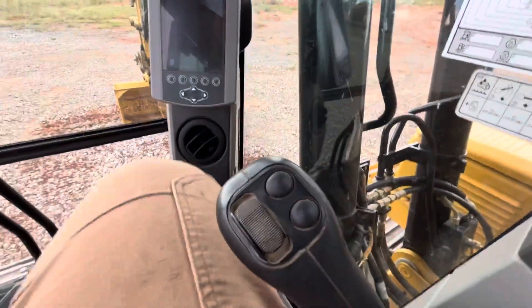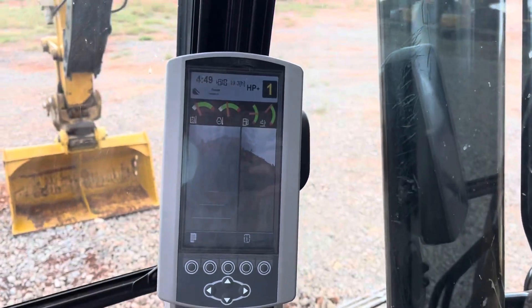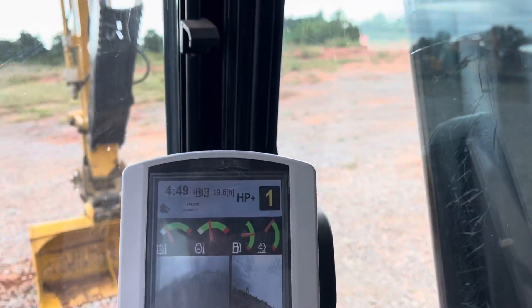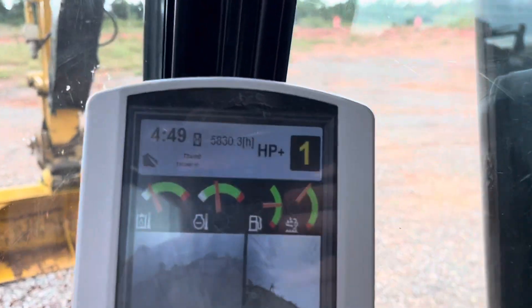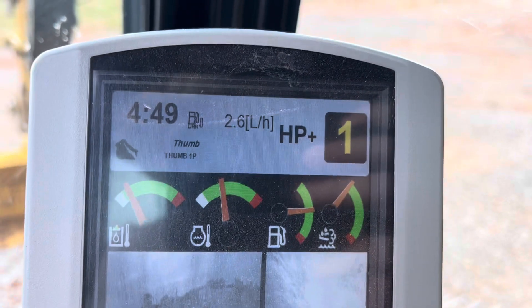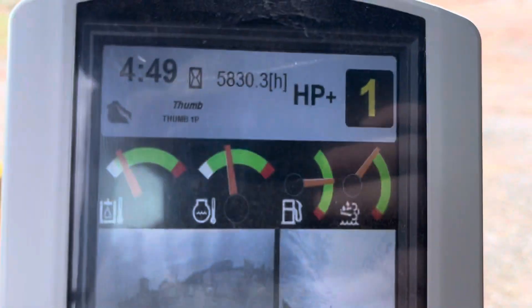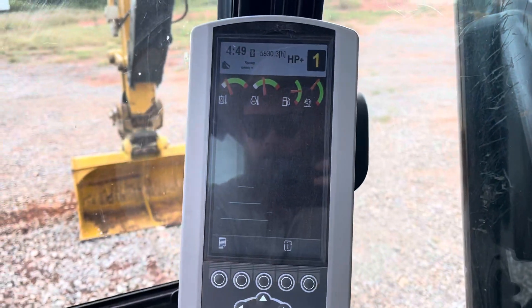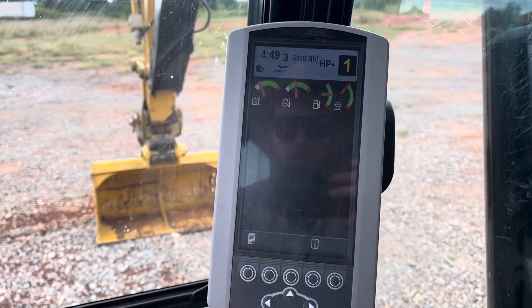You have your horn and auxiliary hydraulics control, and the other auxiliary control there for dual cameras. Cycling through the info display — it's currently sitting at 5,830 hours. Nothing weird going on, no codes, no issues.